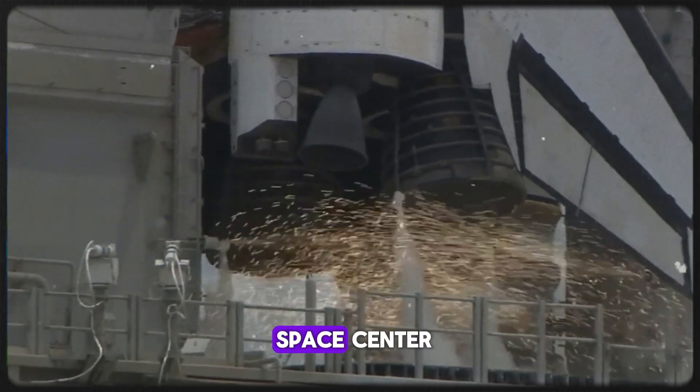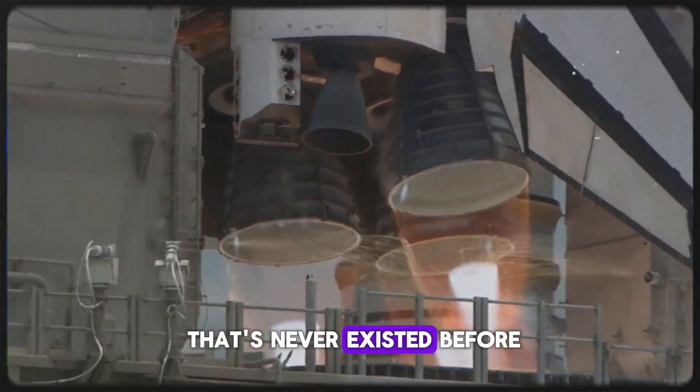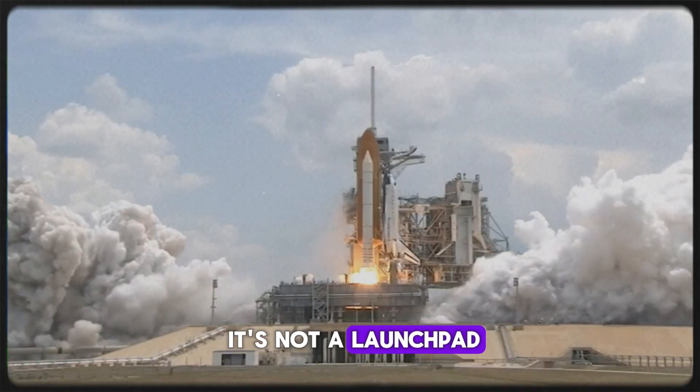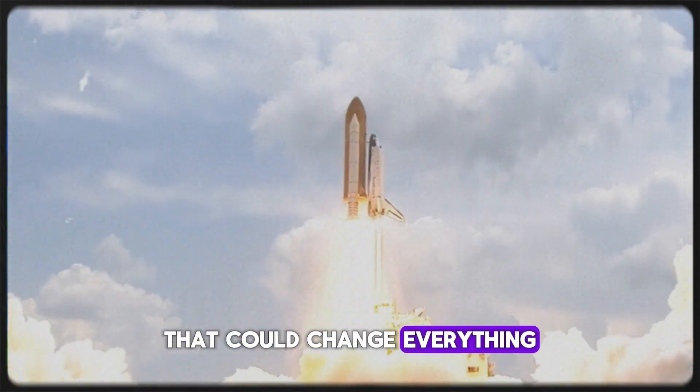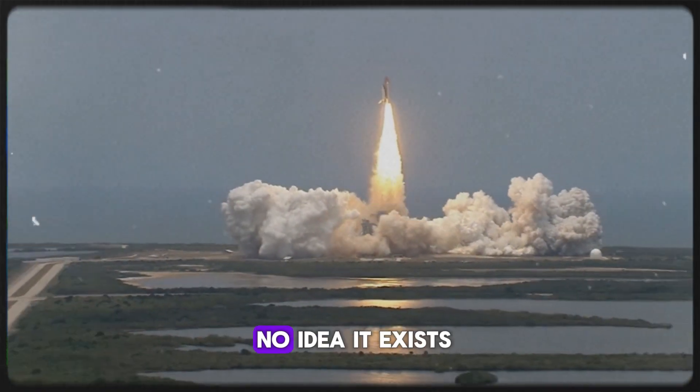Right now, at Kennedy Space Center, SpaceX is building something that's never existed before. It's not a rocket. It's not a launch pad. It's a 380-foot-tall factory that could change everything we know about space exploration, and most people have no idea it exists.